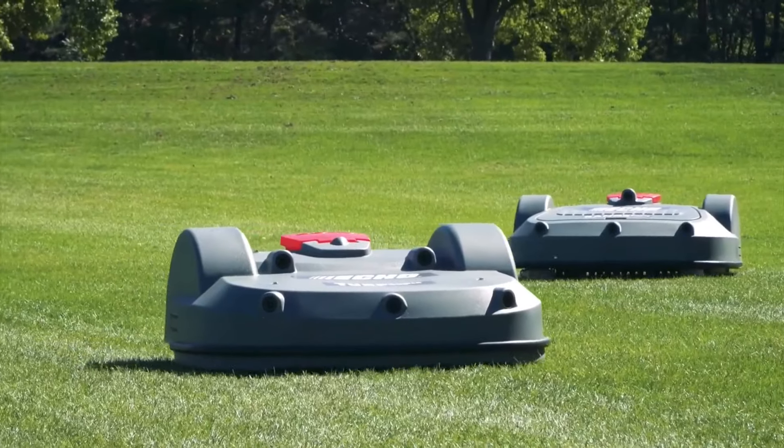For our neighbors around the range, what you'll hear is less noise when we maintain that range. Those mowers are quiet, the picker is quiet, and it should be a more enjoyable experience for you as well.